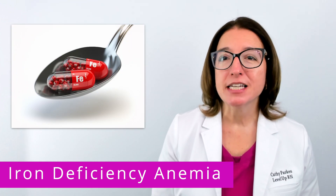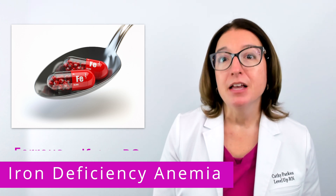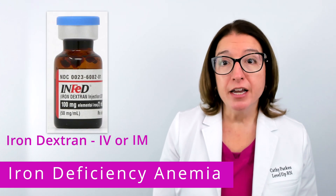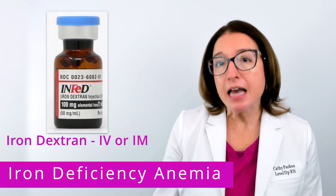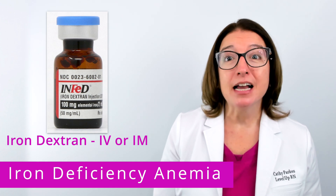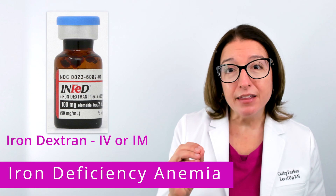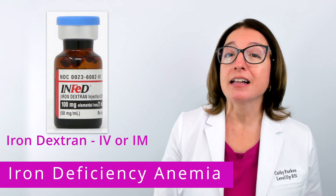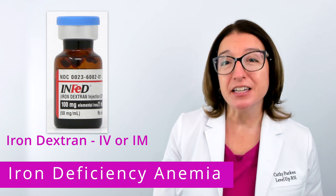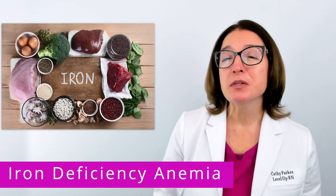Treatment of iron deficiency anemia typically includes iron supplementation. Ferrous sulfate is an oral iron supplement, whereas iron dextran would be administered via the IM or IV route. It's important to note that when administering IM iron dextran, you want to use the Z-track method in order to prevent leakage of the medication into the subcutaneous tissue, which can cause irritation and discoloration of the tissue.